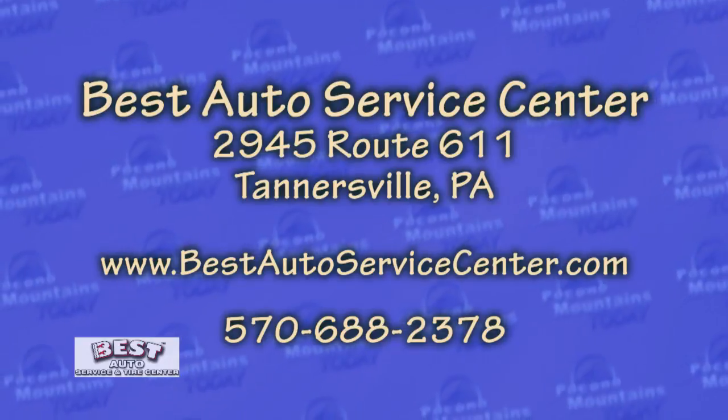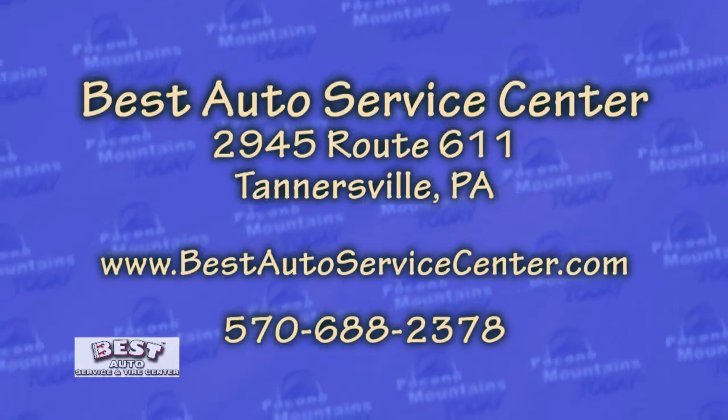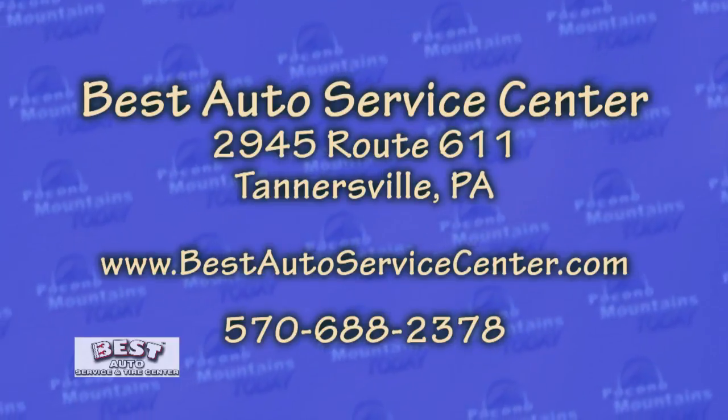Let's tell everybody where Best Auto Service Center is located. It's 2945 Route 611, Tannersville, PA. They can reach us at 570-688-2378, or on the web at www.BestAutoServiceCenter.com.